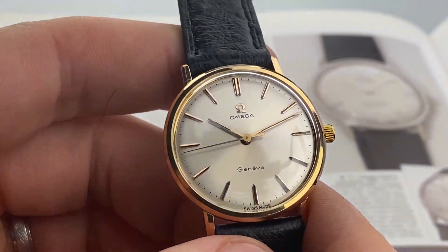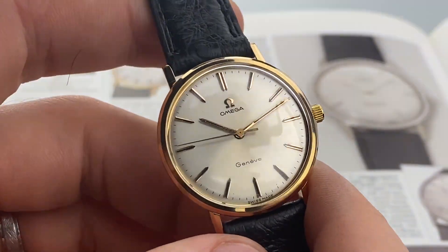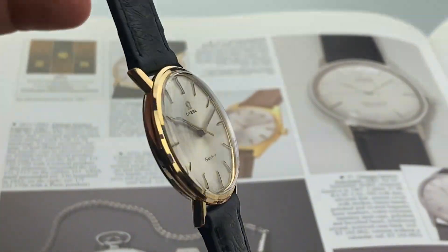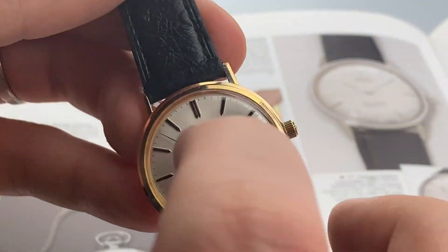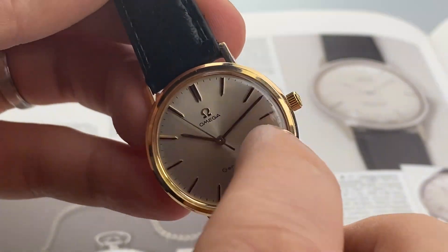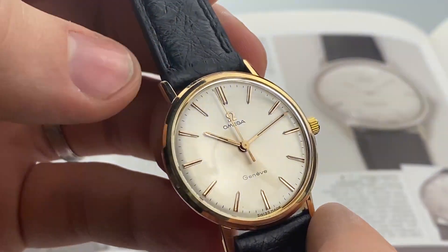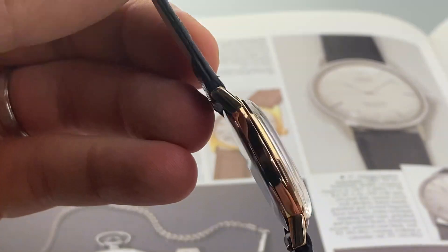The original white sunburst dial is pristine and it's just incredible — pops so beautifully. The gold plated case is in excellent condition with very light wear on some edges, but overall still super sharp.